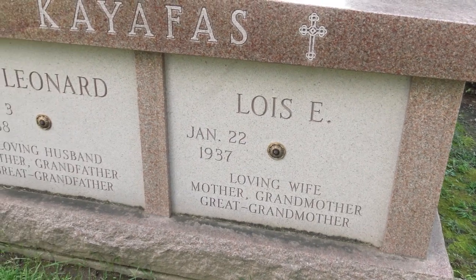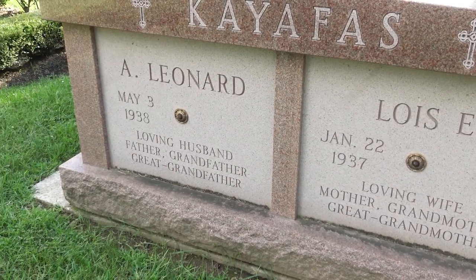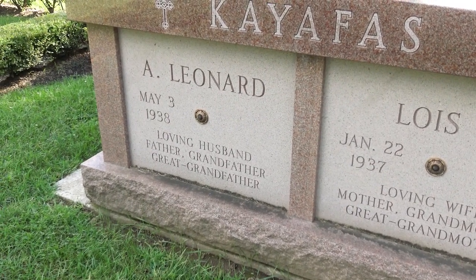The family who ordered this mausoleum is still living. They are smart because they got exactly the mausoleum they wanted by ordering pre-need. Designing, building, and installing a mausoleum can take months if not years. That's why planning ahead in advance of the passing of any family members is a smart decision.